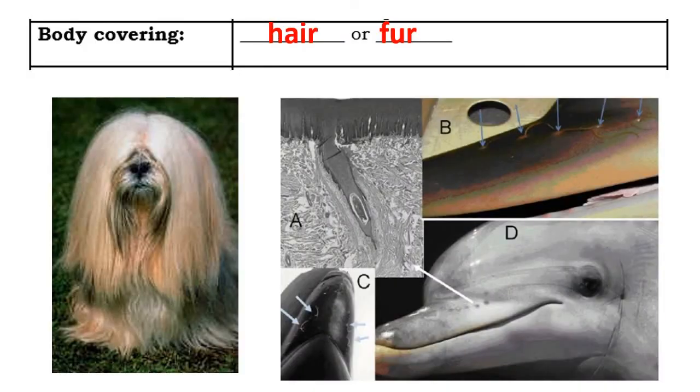Mammals are covered with hair or fur. You might wonder whether a dolphin really has hair — and yes, it does. Dolphins have tiny hair follicles around their nose. What we see here is a microscope view of the hair follicle of a dolphin and a whale, so yes, even they have body hair.